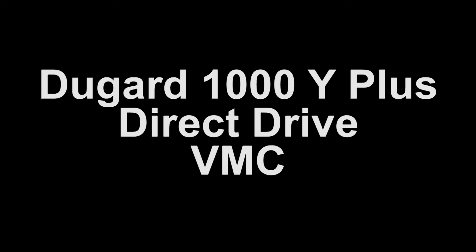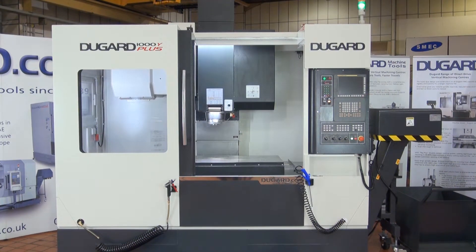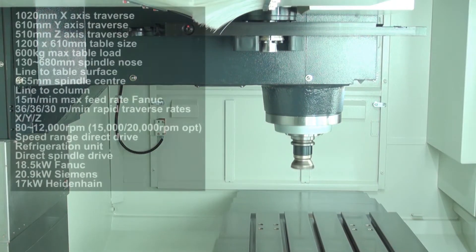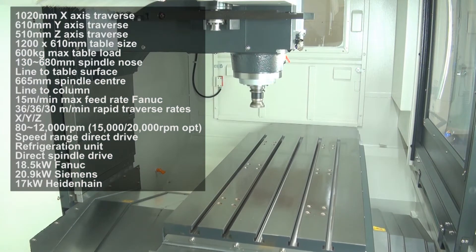The Dugard 1000 Y Plus Direct Drive Vertical Machining Centre — an updated model for 2019 featuring an extended Y-axis travel of 610mm, heavy duty roller type linear ways, and heavy duty spindle housing with a direct drive spindle. X axis travel is 1020mm and Z is 550mm.